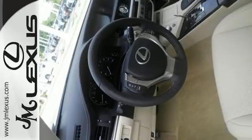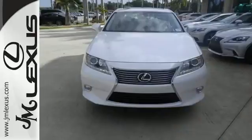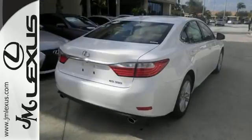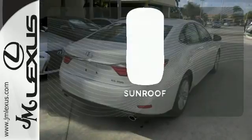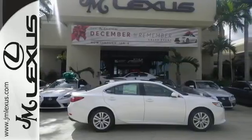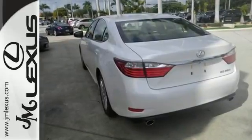Everything from the color multi-information display to the smart access and dual-zone climate control is in place to give you a luxuriously thrilling ride. Let the sun shine and fresh air in with the sunroof. Stop in today and test drive the capability of this Lexus ES350.